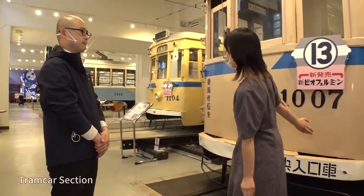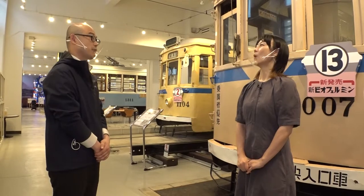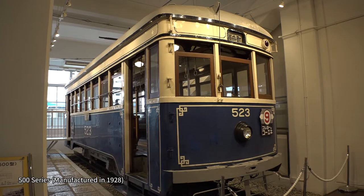What kind of place is the Yokohama Tram Museum? This museum is where items and materials related to the Yokohama Tramway of the Yokohama City Transportation Bureau are stored and displayed. Here at the Tram Car Exhibition section, we have six cars on display that you can actually go inside of. They were manufactured between 1928 and the 1950s. And is this the oldest? Yes, this one here is from 1928.